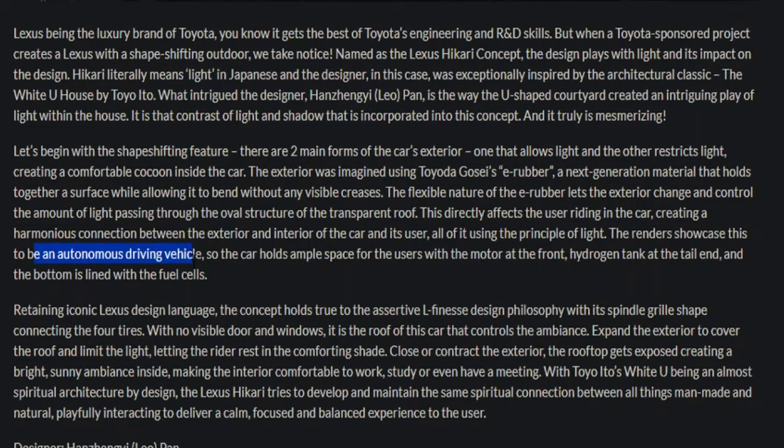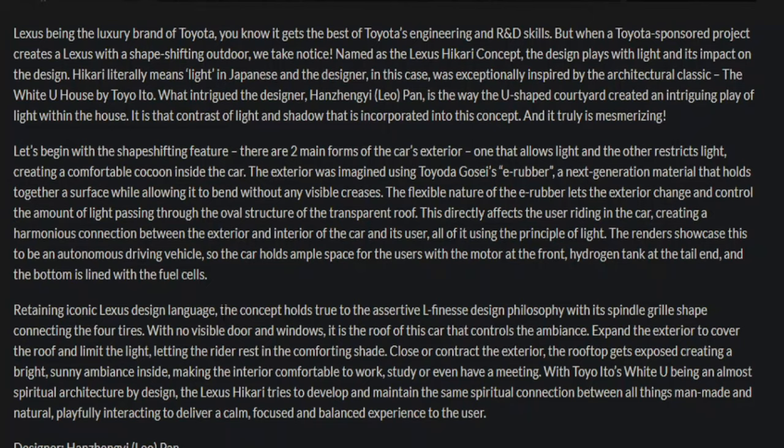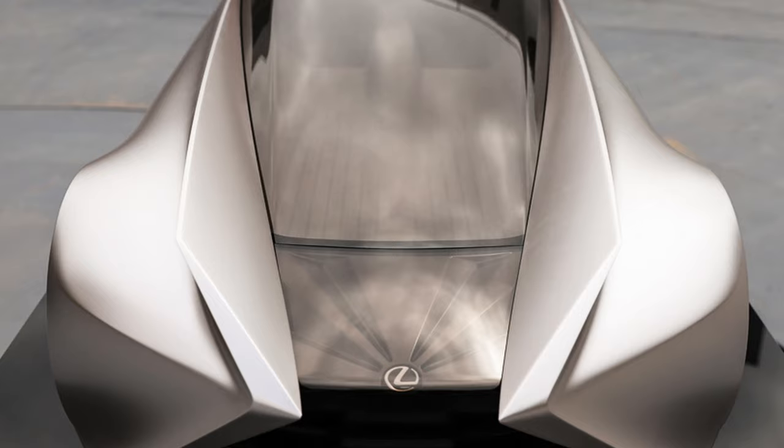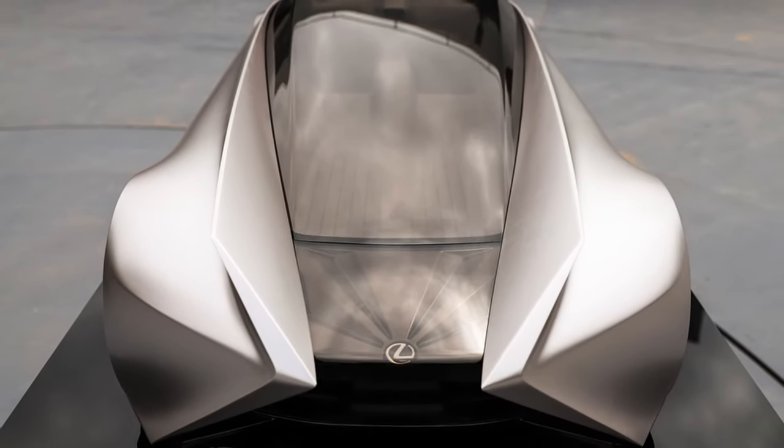This seems to be an autonomous driving vehicle, so the car holds ample space for users, with the motor at the front, hydrogen tank at the tail end, and the bottom lined with fuel cells. And if you were hoping the spindle grille would be put aside in future vehicles, rest assured it's here to stay. The concept holds true to the assertive L-finesse design philosophy, with its spindle grille shape connecting the four tires.